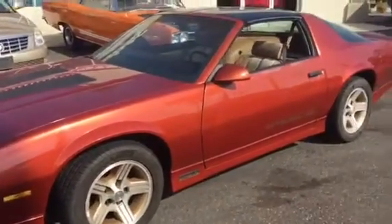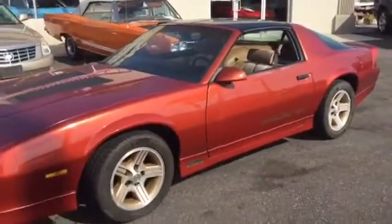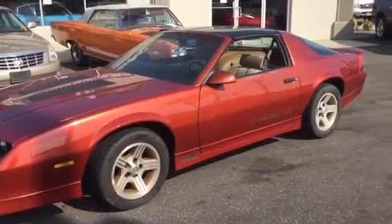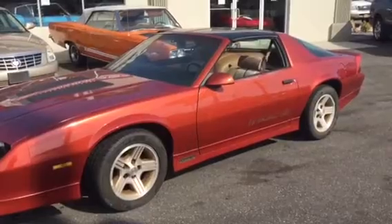Just a really nice 1988 IROC Z. These cars are going up in value, as you know — right now they're real affordable. Check us out at HollywoodMotorsUSA.com.